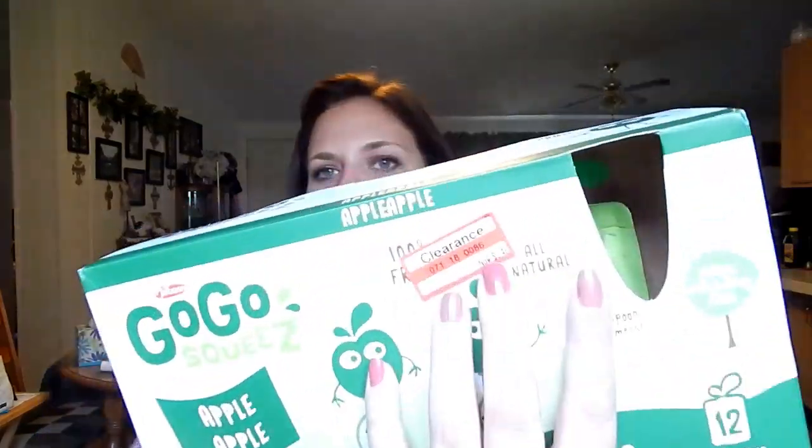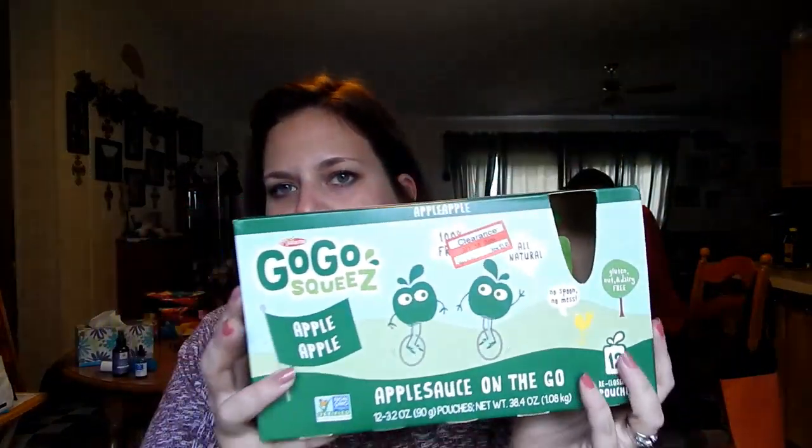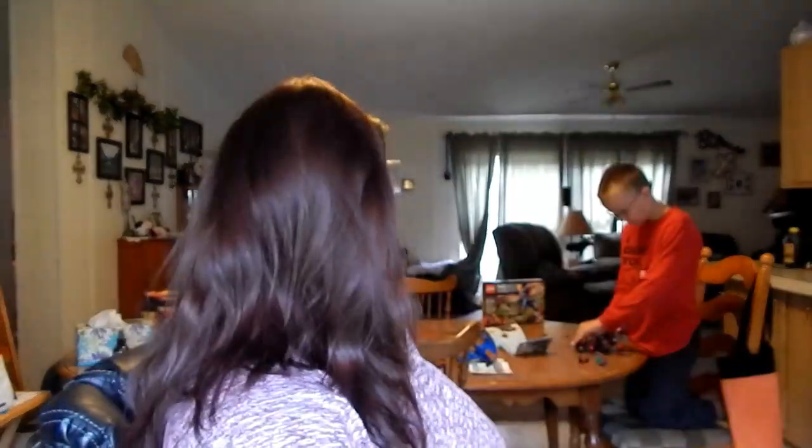The next great deal is something my husband takes for work all the time — GoGo Squeeze applesauce pouches. I normally buy the organic version at Costco, but these were $6.99 and 50% off for $3.50, so I grabbed three boxes. They had apple cinnamon, apple strawberry, apple banana, and plain apple.